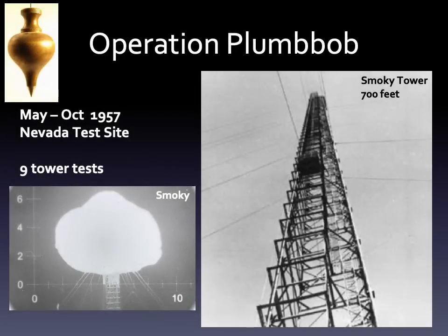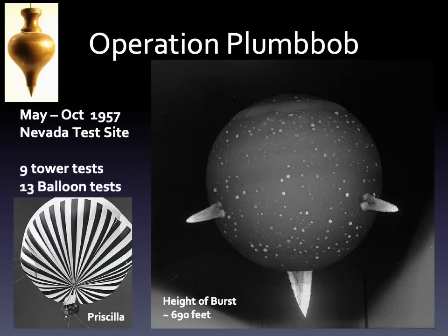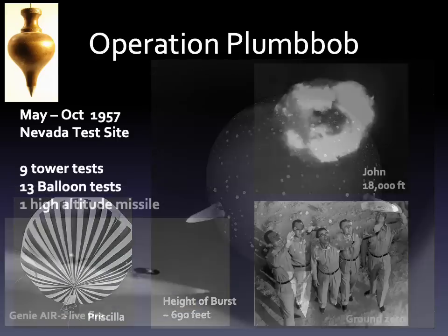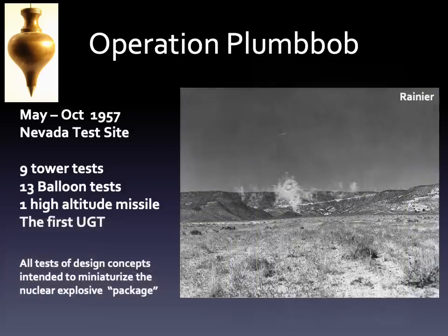During the summer of 1957, America tested a number of nuclear devices at the Nevada Test Site. Nine were mounted on towers, thirteen were lofted on balloons, one was launched by an aircraft, and the first underground test was performed. All of these tests were design concepts intended to miniaturize the nuclear explosive package.